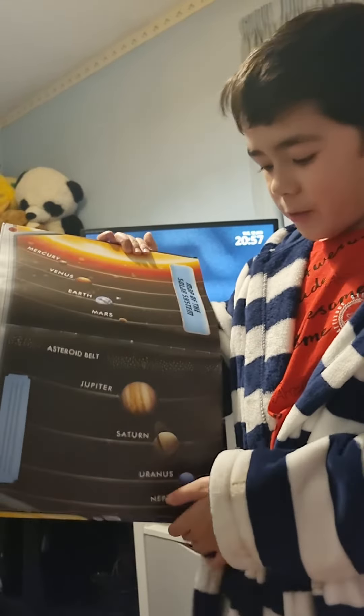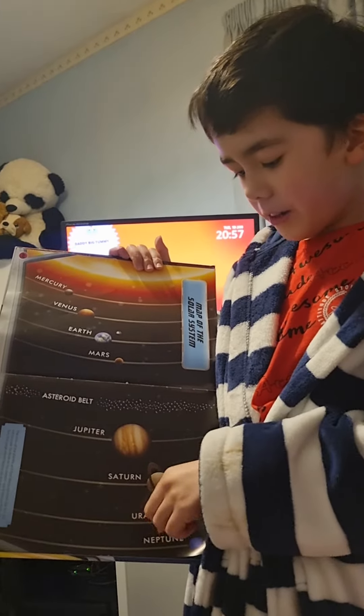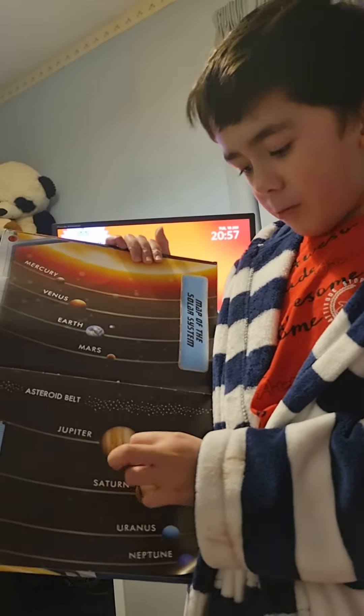Next we have Saturn. It is the second biggest planet with two rings around it made out of gas, ice and rock.